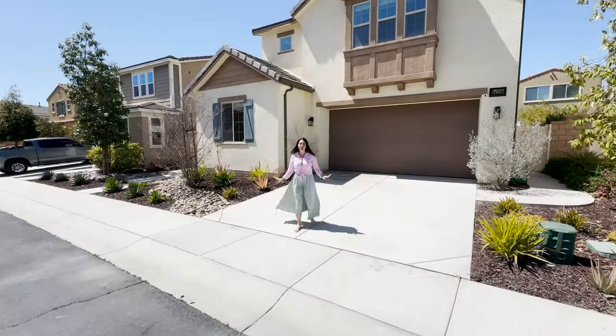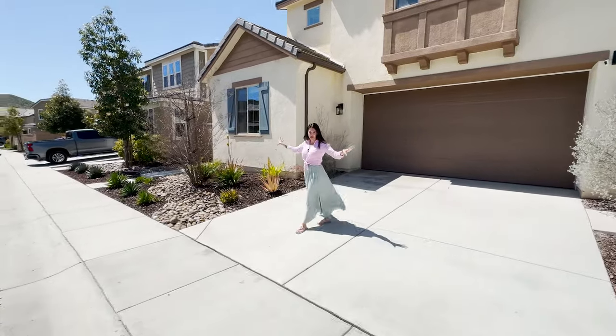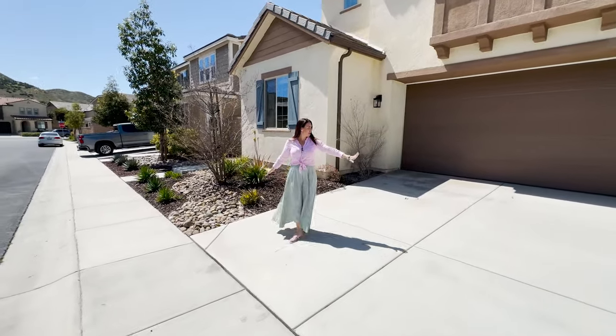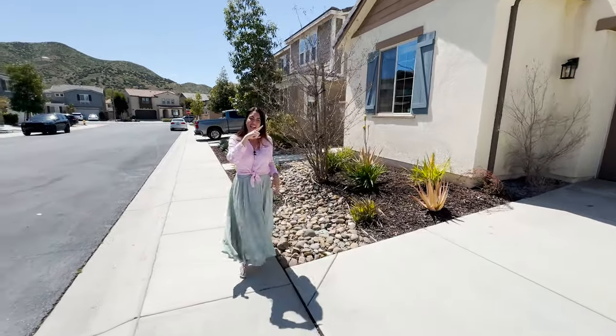This home is situated perfectly — we're in the gated community of Westridge. We've got a cul-de-sac right there, gorgeous mountain views surrounding us, a nice wide driveway with a two-car garage. You've got drought-tolerant landscaping, and then you have solar.